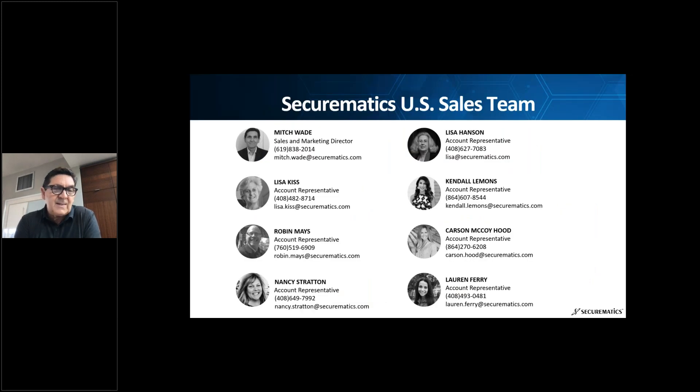The sales team — I can't say enough good things about. In talking with our partners, time and time again, we hear how much they love Lisa Kiss, Nancy, Lisa Hansen, Kendall Carson, and Lauren Ferry. They're all excellent. Some have five to ten years of experience, but overall they really pride themselves on providing best-in-class service and support and helping our partners be successful.